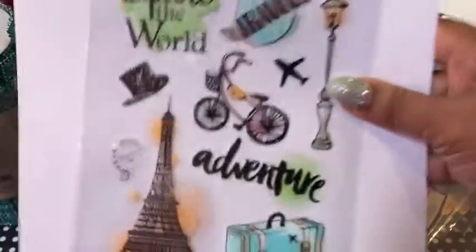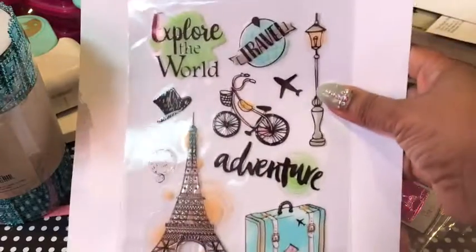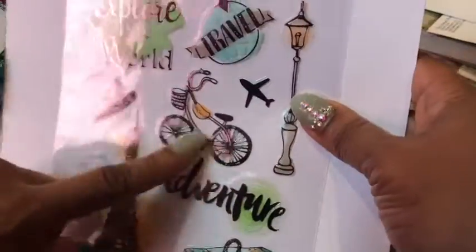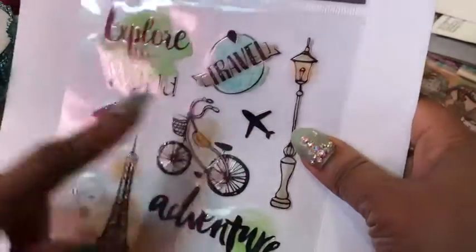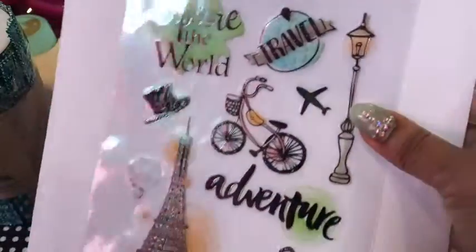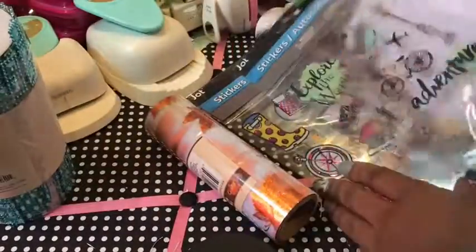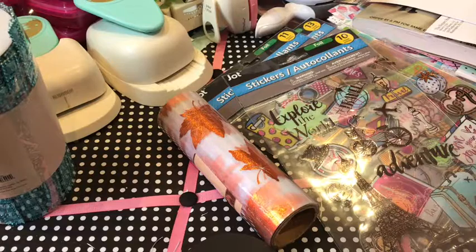This one is 'Explore the World' — so stinking cute! And you guys know Michael's had that super cute bicycle stamp and die in their mini stamps — it was five dollars, and with a coupon you pay $2.50. That's it from the Dollar Tree haul I'm sharing; the other stuff I've already hung up decorating our office with fall items.